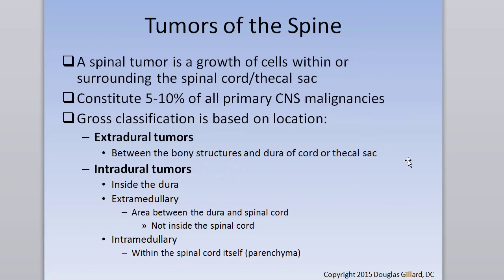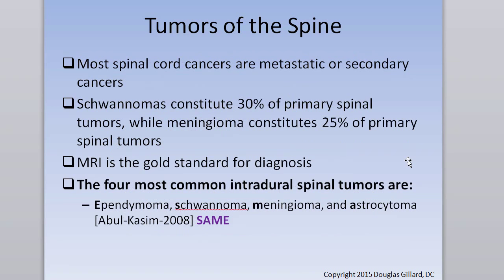Definitely read through this material — there are a few questions on these. Know the four most common types of intradural spinal tumors. The mnemonic I made up is SAME: Schwannoma, Astrocytoma, Meningioma, Ependymoma. These are the four most common types. Remember there's also the intramedullary and extramedullary category distinction — know that as well.